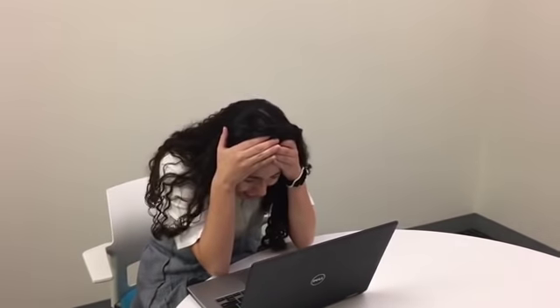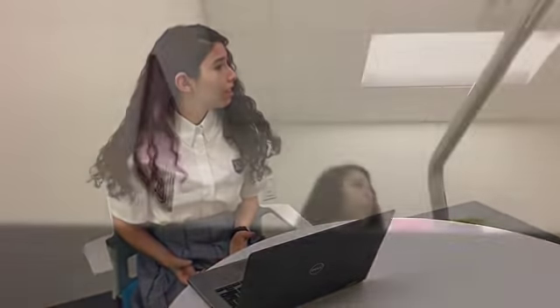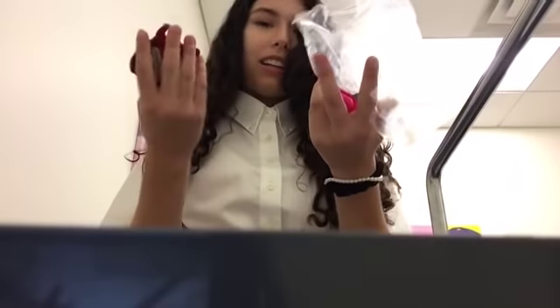Oh my god, it's Matt's birthday today! I totally forgot. Stupid, stupid, stupid. What do I have? What do I have? This might work. I mean, what other option do I have?